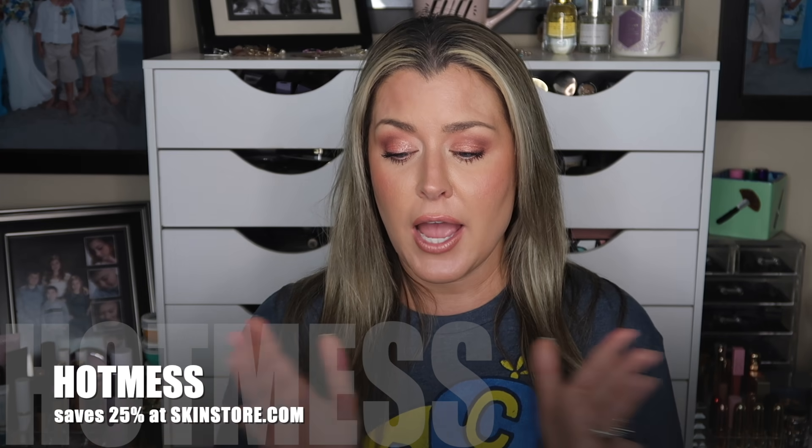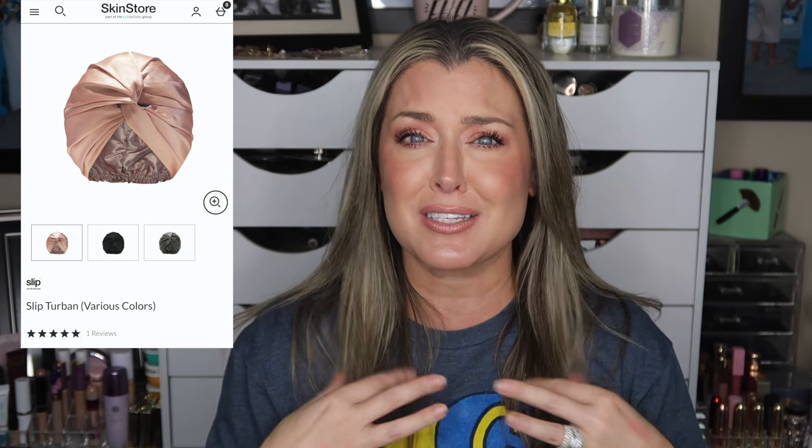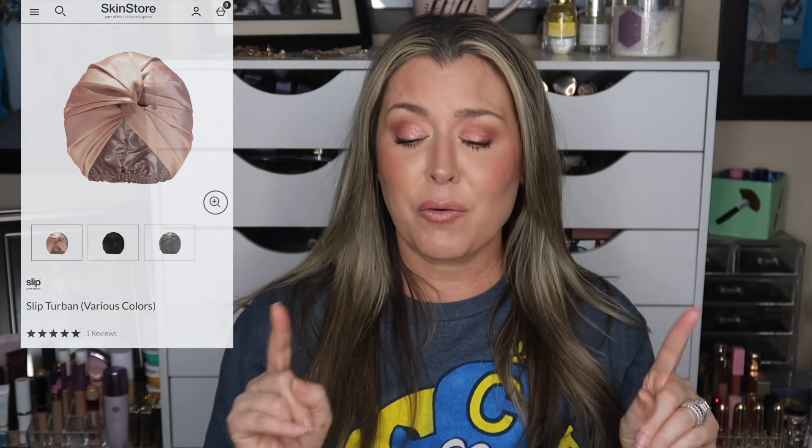I also wanted to remind you that Skin Store is still having their Mother's Day sale right now — the code 'hot mess' saves you 25% on a lot of items. They have everything from SkinCeuticals, Soap and Glory, NuFace, and more. If you missed out on anything at the Sephora sale, definitely check out Skin Store. I've also got my eye on a silk bonnet — it looks like a sleep bonnet so your hair won't get tangled at night.